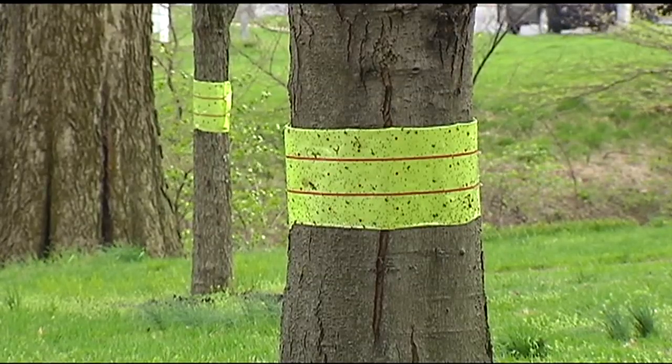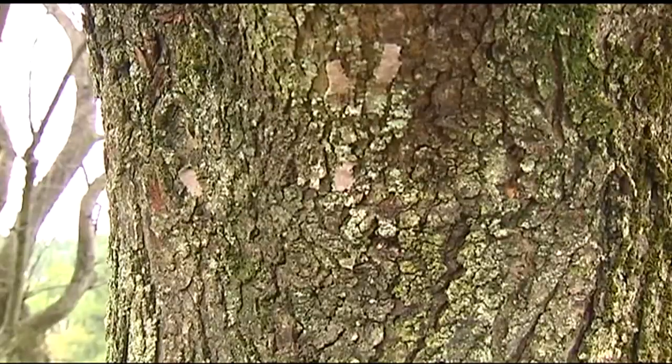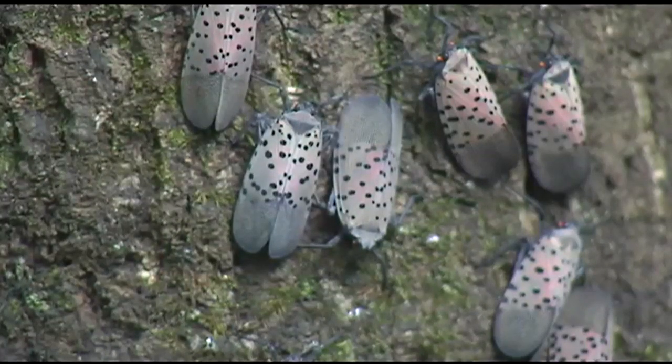Officials encourage banding and swatting or stomping, but at this stage they say scraping or smashing the egg masses will do the most good. The more eggs we scrape, the better. There are 30 to 50 eggs in each egg mass. So you can scrape a couple egg masses and you're talking about killing 100 to 150 insects.